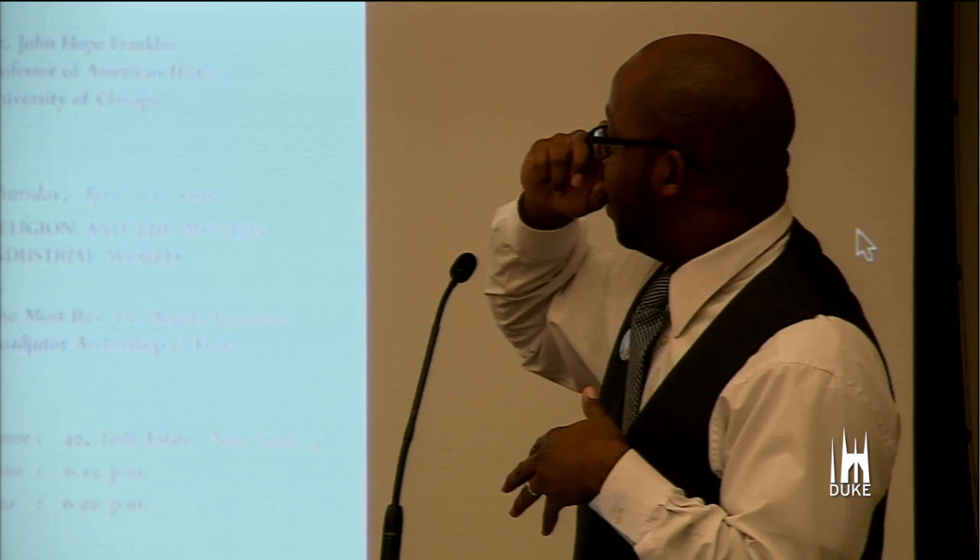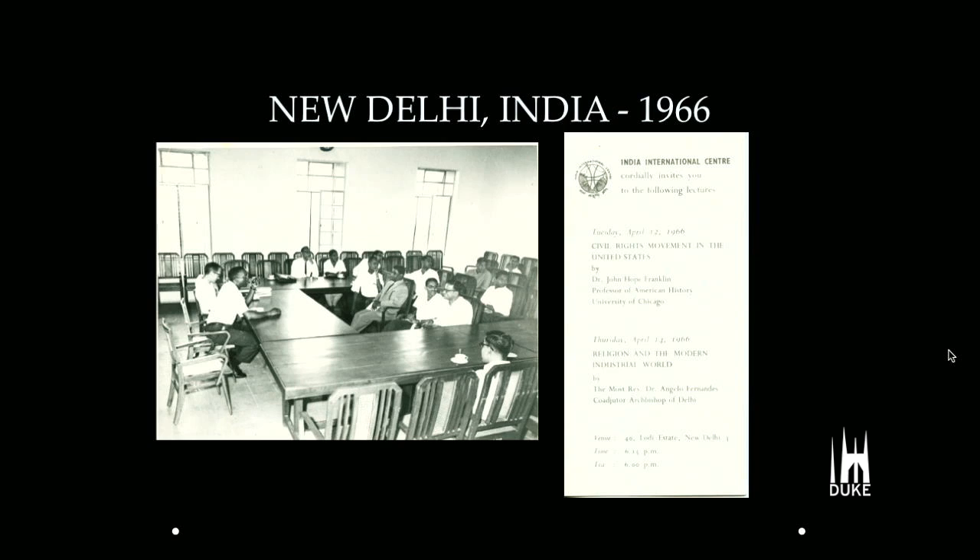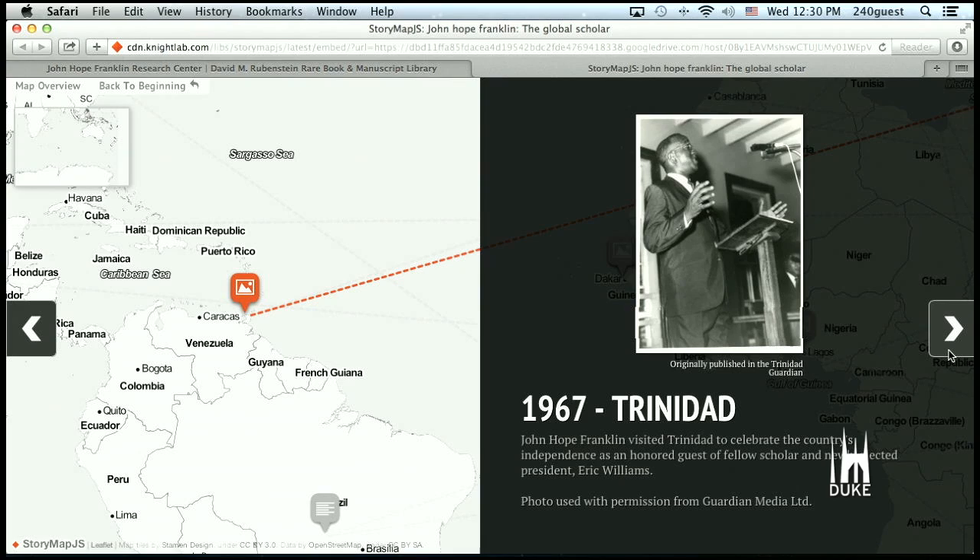In 1966, he's back in India again, here lecturing at the India International Center, and his topic is the Civil Rights Movement in the United States. In 1967, Trinidad — the independence celebrations for Trinidad. He's the guest of Eric Williams, who was another historian and prime minister of the country.